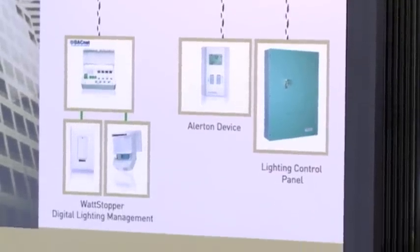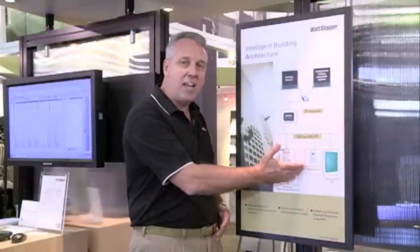In addition, we can share the same trunk that's controlling our lighting controls, managing our lighting control system with the HVAC systems. Today we're showing integration with the Allerton control systems throughout this booth.